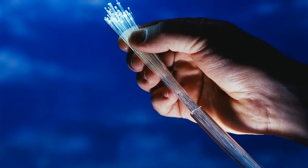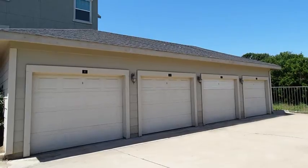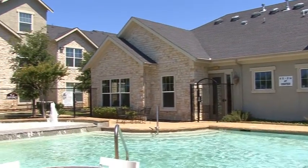At Allsbury Villas, all of our townhomes are cable-ready. With the availability of covered parking and detached garages, Allsbury Villas provides a great value to our residents.